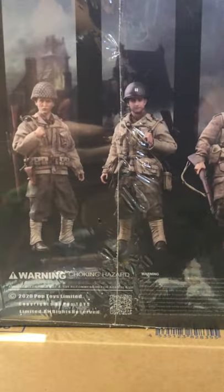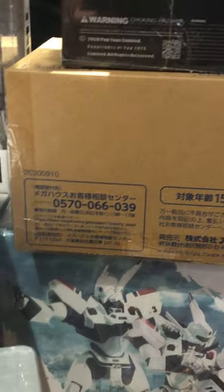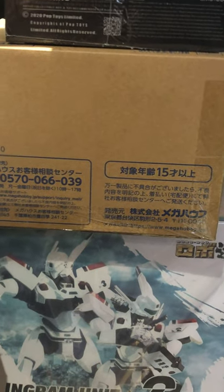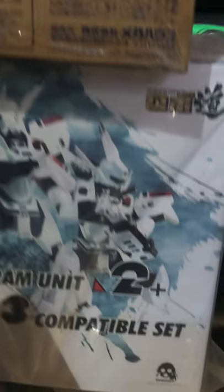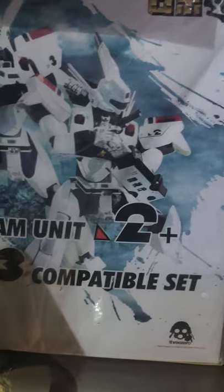We've got this three-pack and it appears to be from Saving Private Ryan — these are 1/12 scale. This is the same guy I showed you over there in 1/6 scale: the sniper, Barry Pepper. I think that is Ryan though. This is from Demon Slayer — you cannot see it here but you can check it out on the website. Mega House is the name of it — Ingram Suit Unit Three Compatible Set.